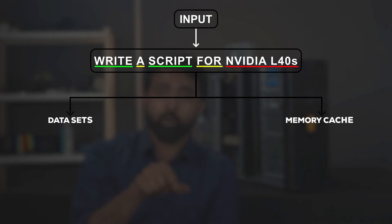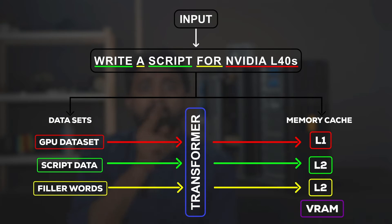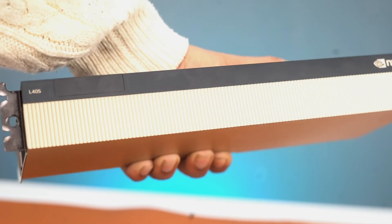But there are two things the transformer engine does to significantly speed up training and inference. First, in inference, based on your input it smartly allocates the relevant and most important parts of a dataset to the fastest memory cache.